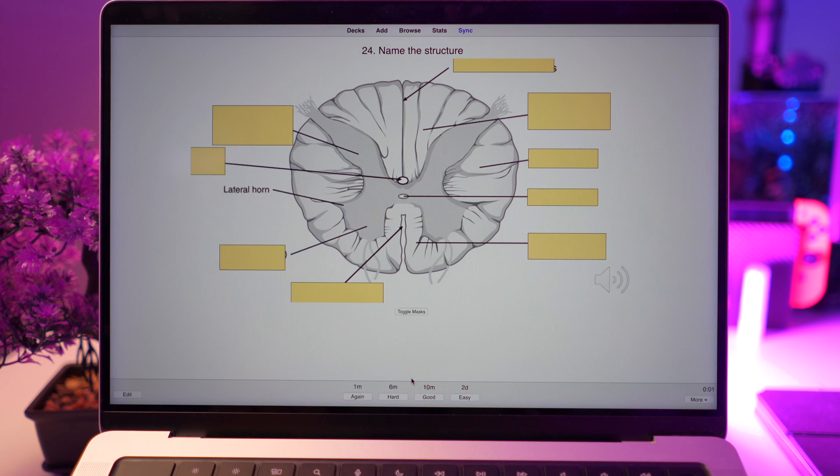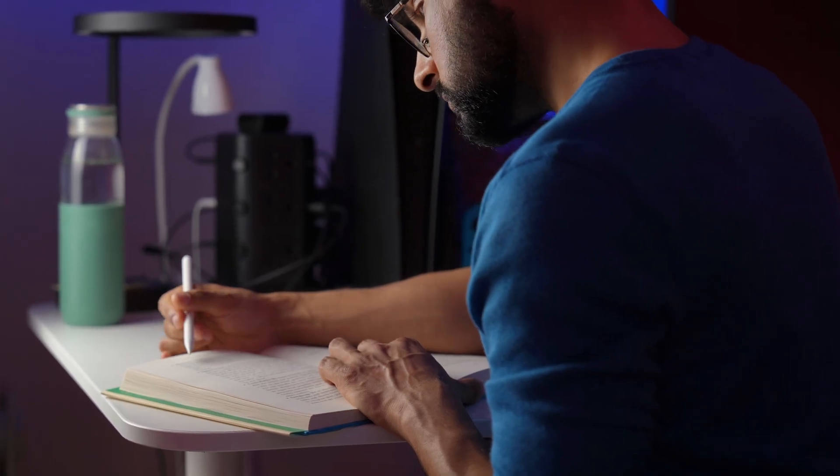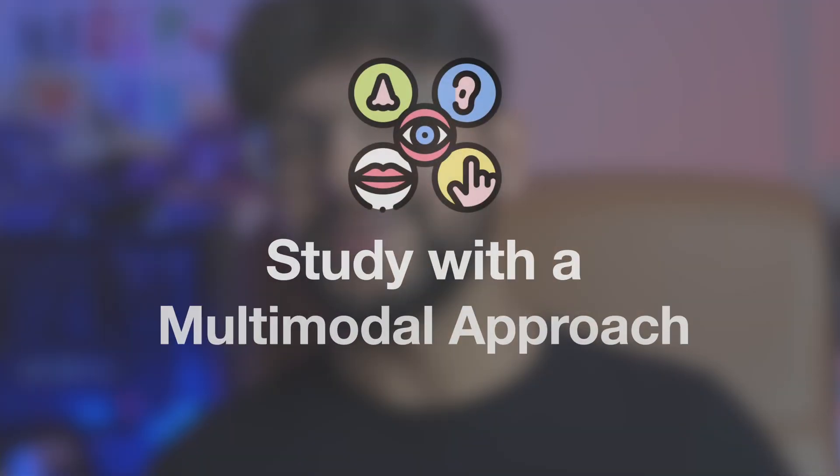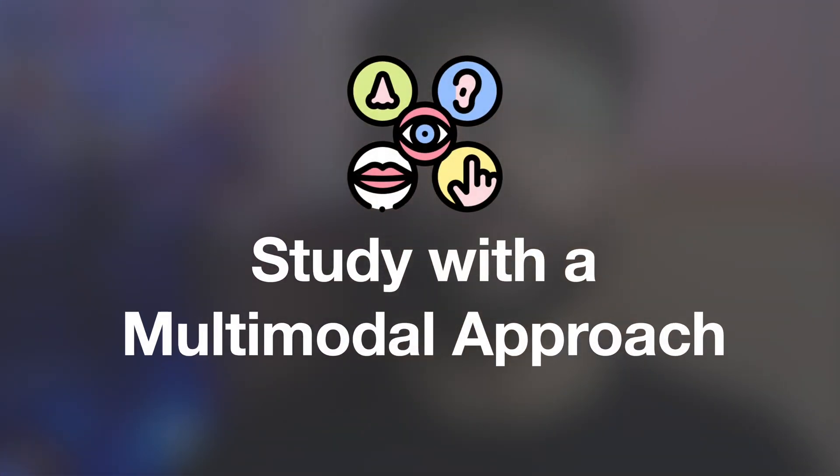Now you can create a sustainable study routine, but another mistake students make is thinking that they're a certain type of learner — like thinking you learn best with images as a visual learner, or learn best by highlighting words. I've seen students relying on individual techniques for everything, like only making mind maps to study. But a lot of the time that won't work, because we aren't purely visual or auditory learners — we work best as multimodal learners. So to stop relying on individual study techniques, use a multimodal approach.